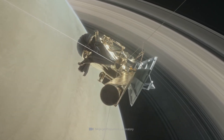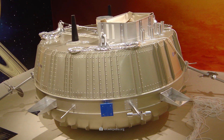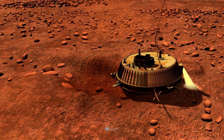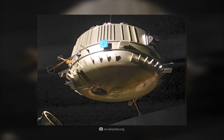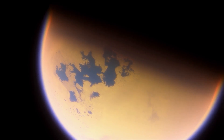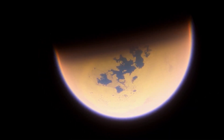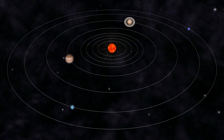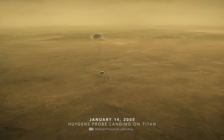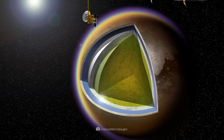Cassini was not the only passenger on board the launch vehicle. The ESA-designed lander Huygens was also dispatched that day to the realms of the planetary ring bearer. Unlike Cassini, the nearly 705-pound craft had been designed for a very specific purpose: namely to explore Saturn's moon Titan. With a diameter of 3,200 miles, the satellite easily outshines all other companions of the ringed planet. In the list of all moons in the solar system, Titan is surpassed in size only by Jupiter's satellite Ganymede.